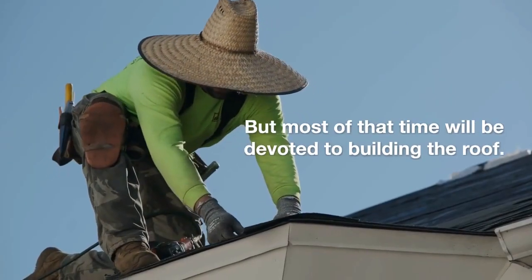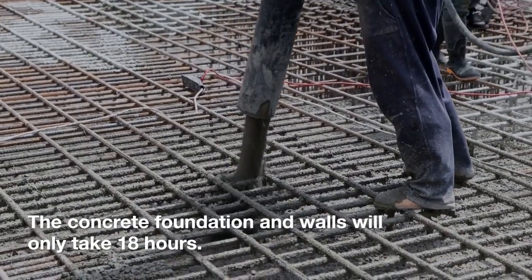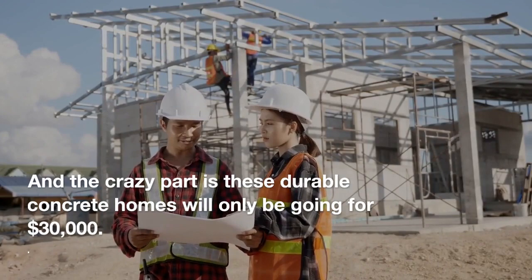But most of that time will be devoted to building the roof. The concrete foundation and walls will only take 18 hours. And the crazy part is these durable concrete homes will only be going for $30,000.